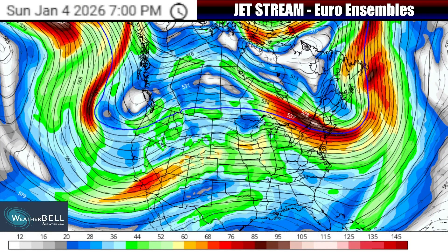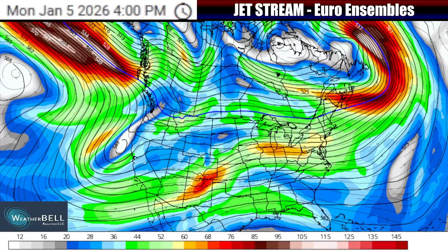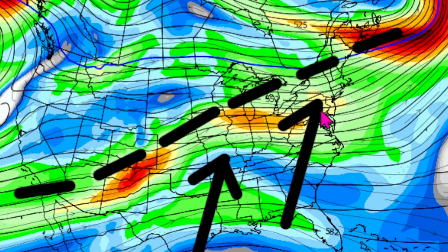The big storm system coming later this week is going to come as a result of changes to the flow of winds in the atmosphere, or the jet stream. Starting through the early part of this week, the jet stream will have no major dips coming down over parts of especially the central and eastern U.S., with the main jet stream flow rising up from parts of the southwest U.S. and then moving all the way up to the northeast.